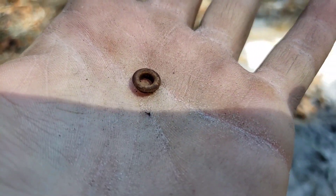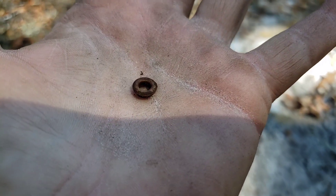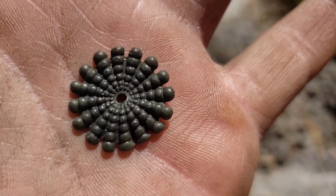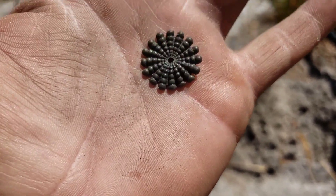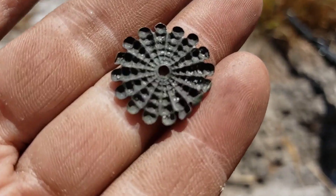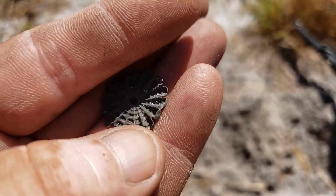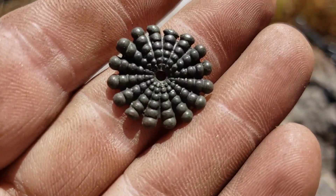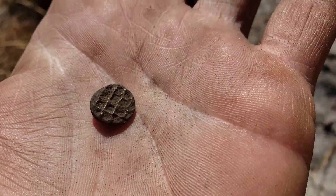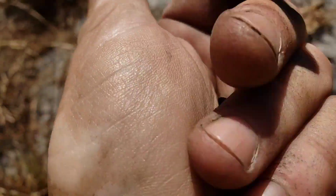Just a little grommet. Next one's kind of pretty — I don't know what it is, it's definitely a part off of something, looks about the size of a nickel. Some kind of decoration. Another little piece — it's got like a waffle stamp on one side.